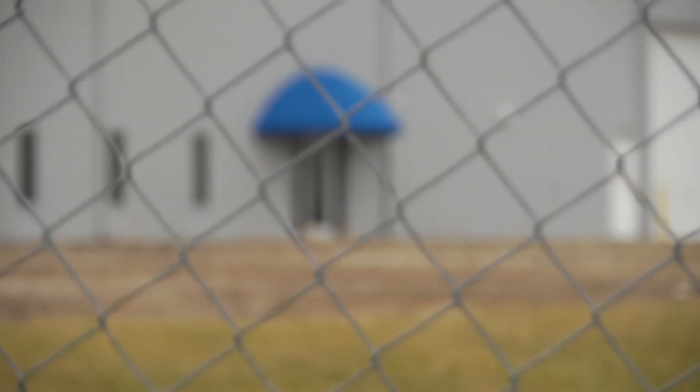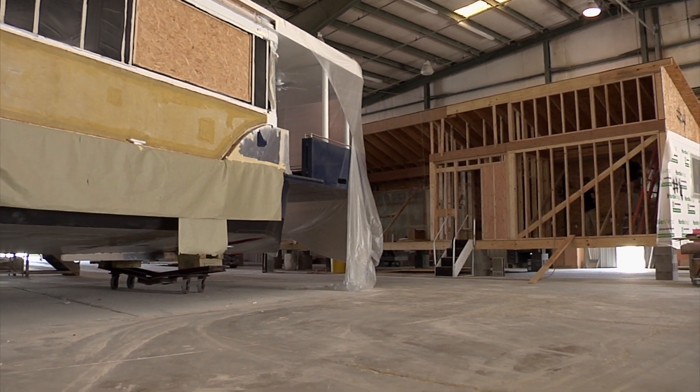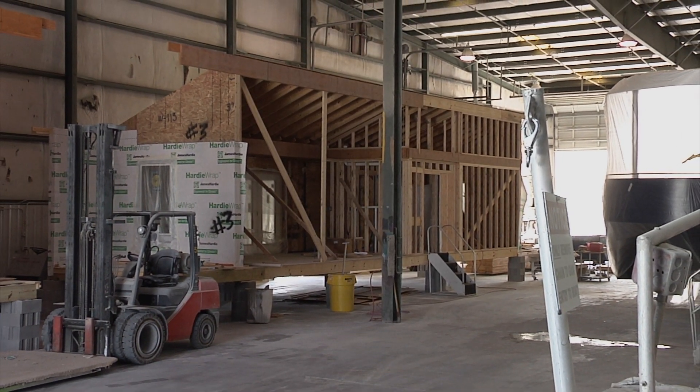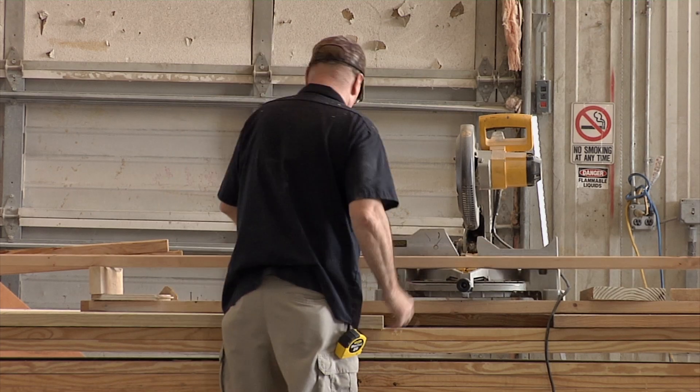We don't want to replace the houseboat industry — we wanted to help it survive and grow, and make infill products that we could produce in the same factories when they don't have orders for houseboats, and hopefully help bring some of the plants back. That was where the idea of using those same facilities and the same workforce to make high-efficiency housing really made sense.